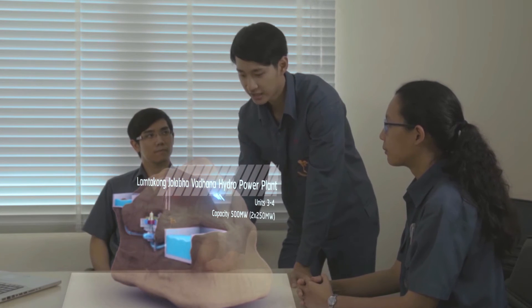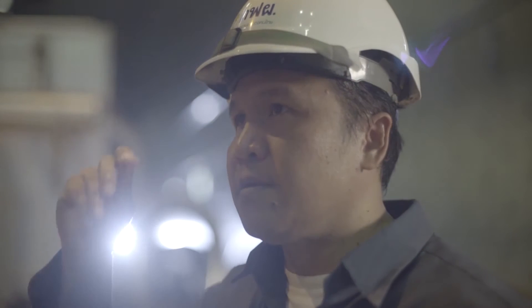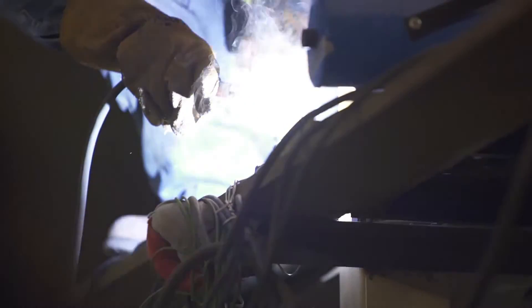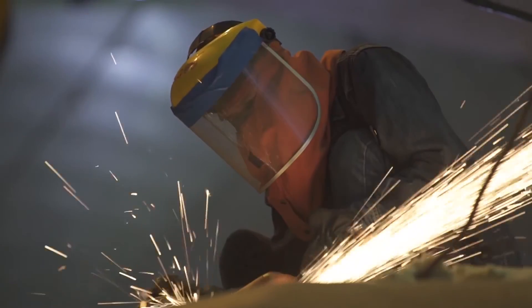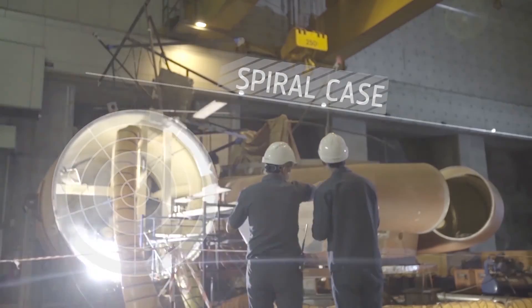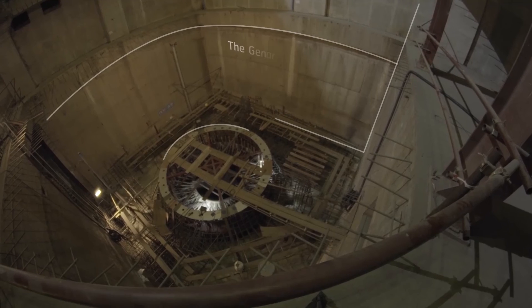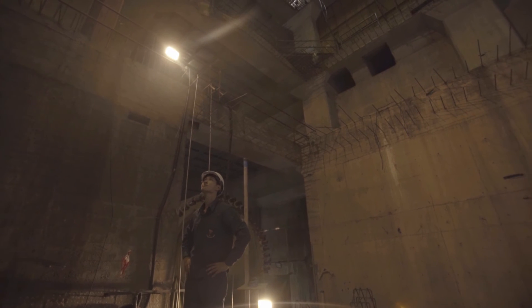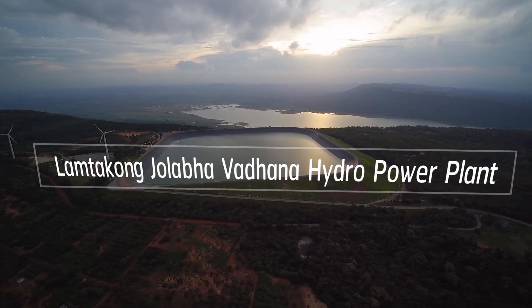Once the project is completed, this hydropower plant will be able to generate 1,000 megawatts of electricity to supply our country. This is our mission for a sustainable future. We commit to fulfil the electricity demand for everyone. We dedicate ourselves to the best use of water resources. Our Watana Hydro Power Plant is ready to provide clean energy to you from our best effort.